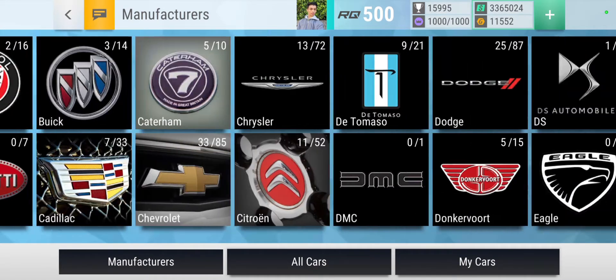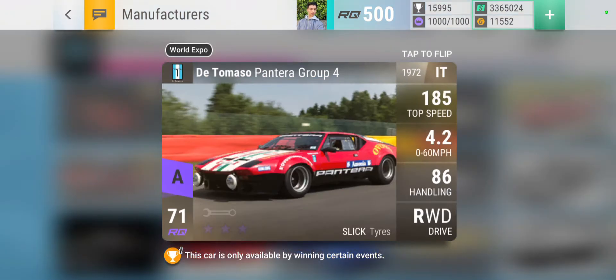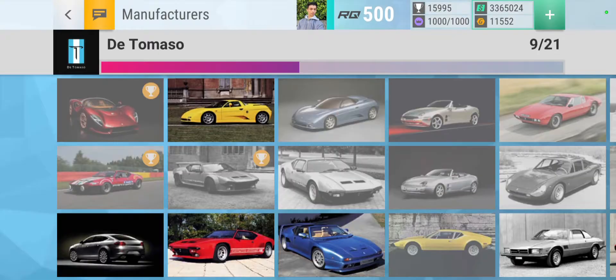Next one is going to be De Tomaso. The best looking World Expo one is the Pantera Group 4. The car looks good, it's got a range of colors and they've got a good view of what's going on.